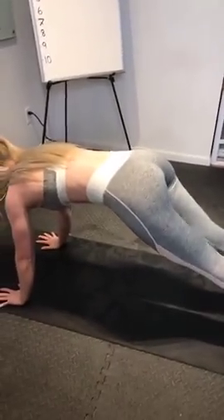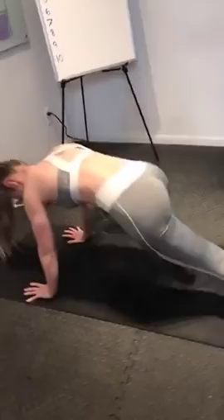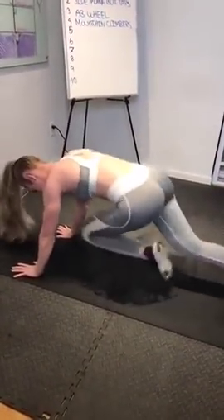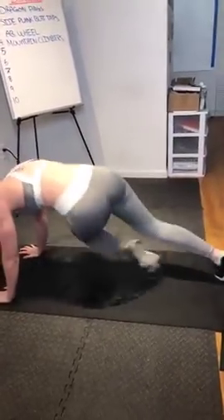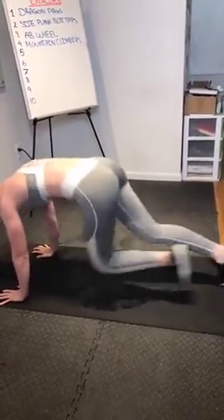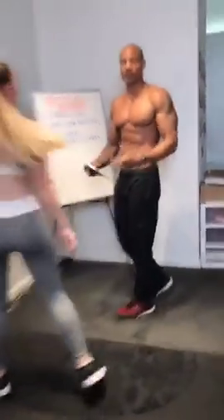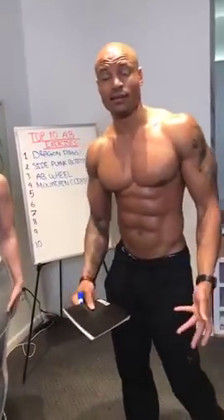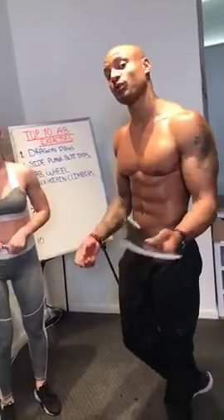Mountain climbers are a really good ab endurance exercise. If you want to take it to the next level, you can add a little twist. This is one you'd want to do for time — almost like HIIT cardio. Maybe you do it for 30 seconds, rest for 30 seconds, and repeat that 10 to 15 times. That's good for ab HIIT cardio routines.